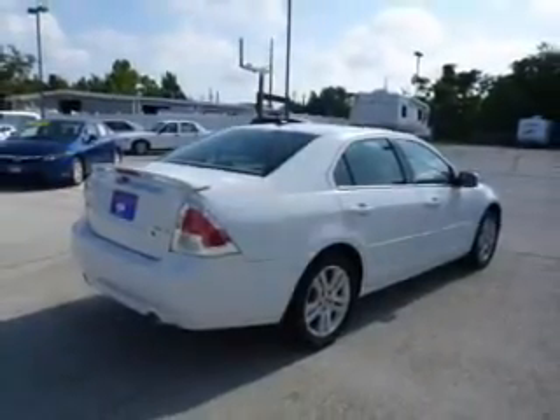The powertrain includes front-wheel drive with a solid six-cylinder engine driven by a six-speed automatic transmission. Let the outside in with a power sunroof.